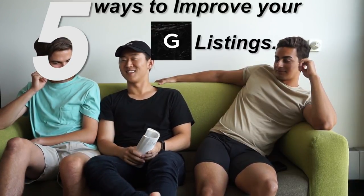Hey guys! What are you talking about today, Kevin? 5 ways to improve your Grailed listings. What is Grailed? Something you obviously don't know about.